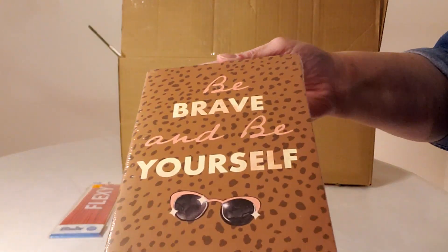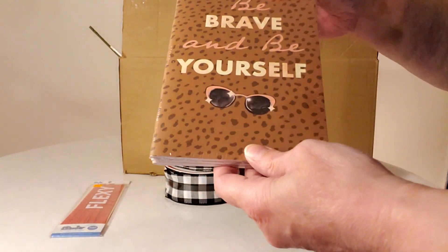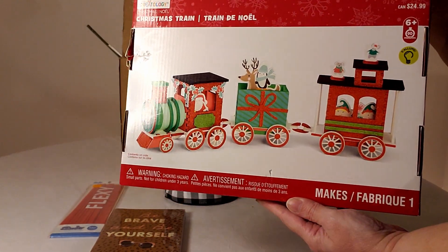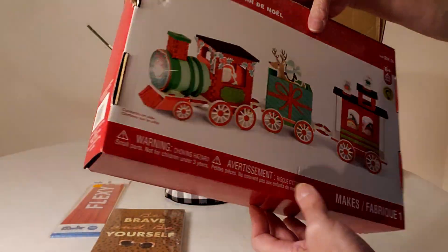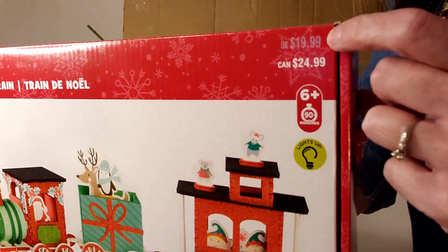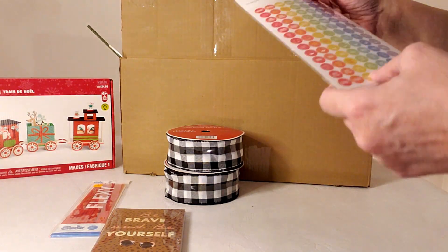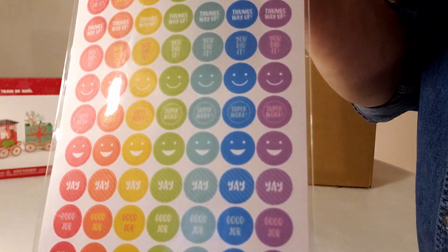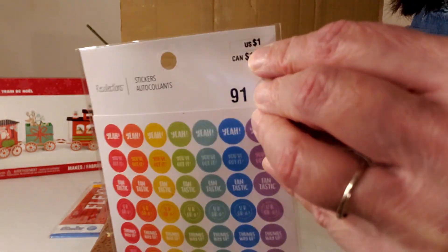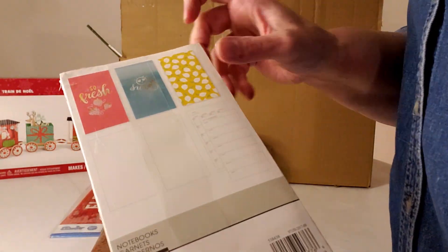Now we have this three pack of notebooks and these are going to make some great Easter basket gifts. Next we have this train set kit, going to make a fun gift next Christmas — originally $19.99 and I've gotten a couple. Here are some stickers for $1, probably going into an Easter basket as well. Here's another three pack of notebooks, originally $9.99 marked down to $3.97.